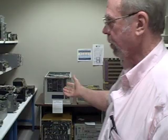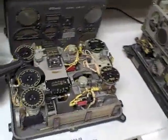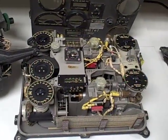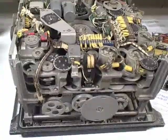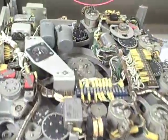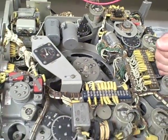Each one of these is the same kind of thing. These are navigation computers — this is out of a B-36 bomber. This is the bombing computer out of a B-36. Some of these I bought on eBay, some from World War II surplus houses. This one is an extremely rare piece — I actually got this from a museum.